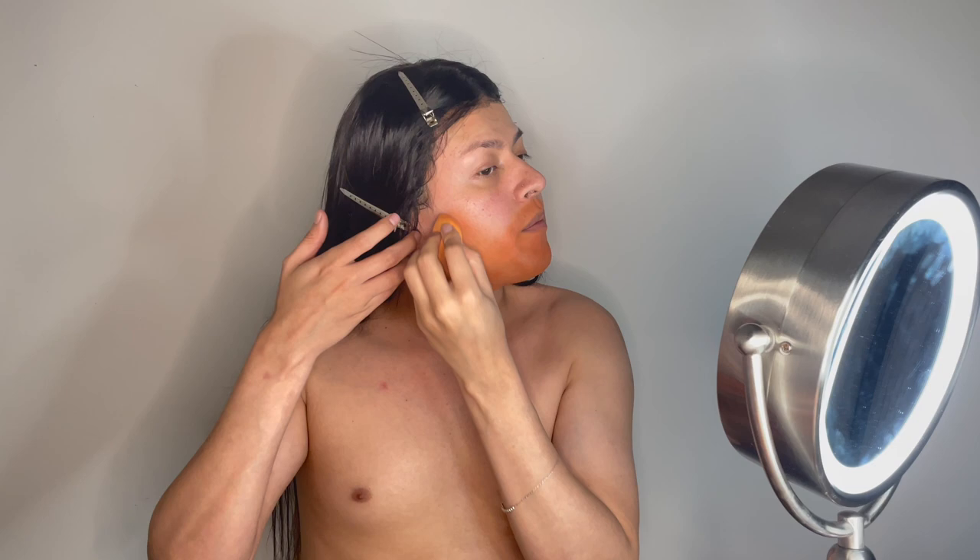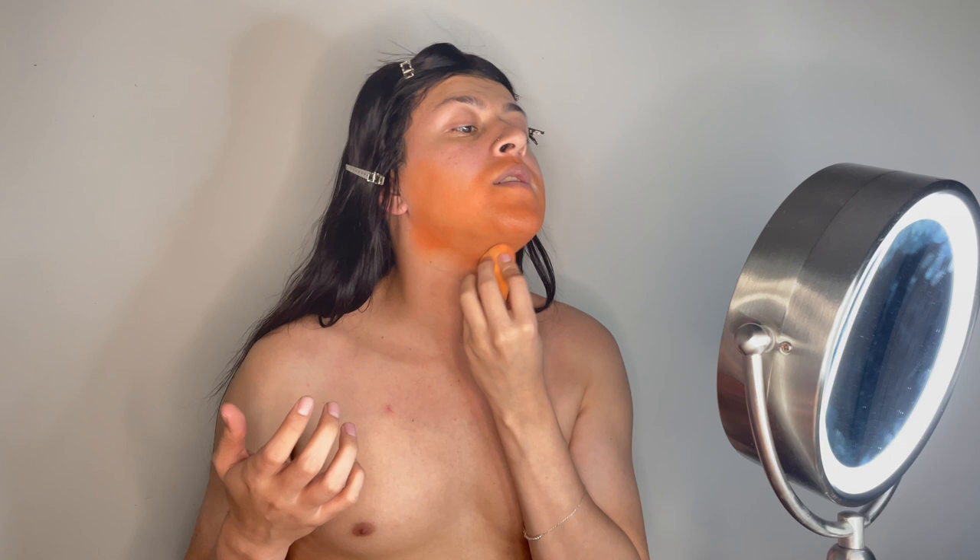One thing I like about Dragon Beauty's color corrector is how quickly it dries — that way you can move on to the foundation faster. I think that's enough; I'm just going to do a little more right here because I can see a dark spot. Now we can move on to the foundation.